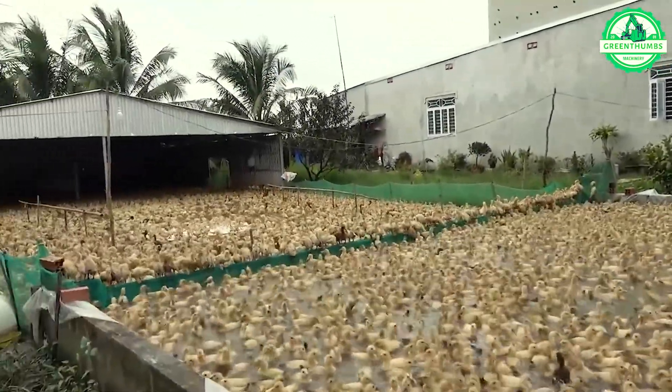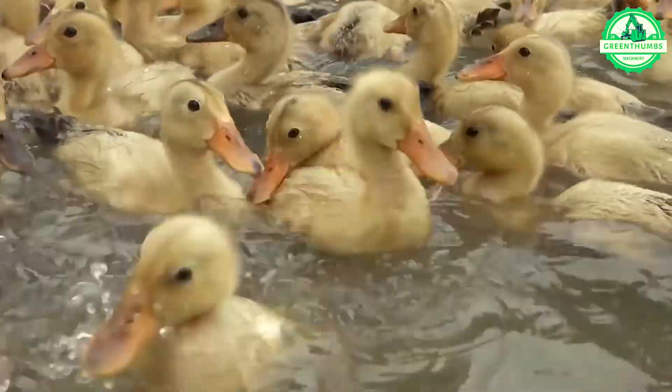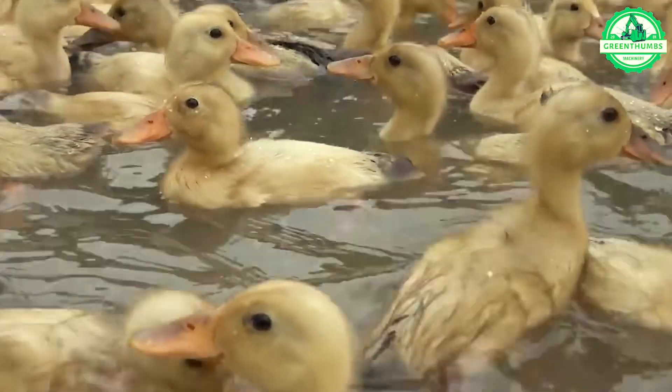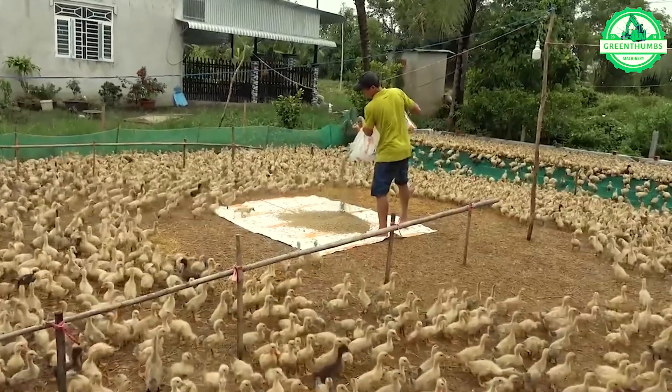Effective duck farming requires a clean environment, nutritious feed, and proper flock management. Ample space for movement and a reliable heating system are essential for ensuring duck health and productivity.